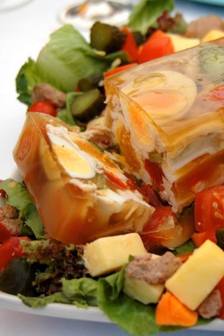In Denmark aspic is called sky and is mainly used as a topping in open sandwiches. It is made from meat juices and gelatin, sometimes with mushrooms. Sky is almost solely used in the Danish open-faced sandwiches, smørrebrød, where it is a topping for cold cuts. It is in particular important in Dyrlægens natmad, the veterinarian's midnight snack, where it is used with leverpostej, sliced salt beef and onions. It is also used on top of rullepølse. Sky, with and without mushrooms, is an easy-to-find product in all supermarkets.